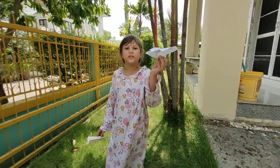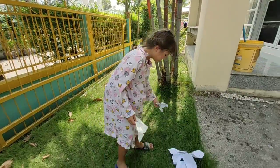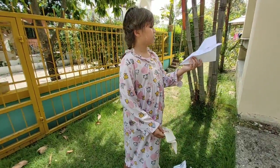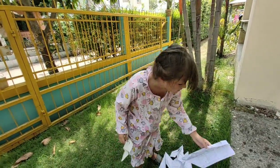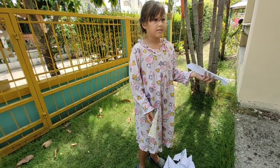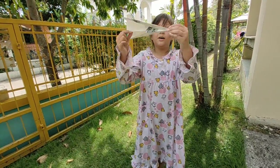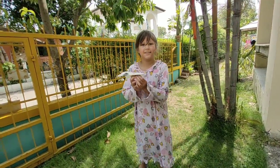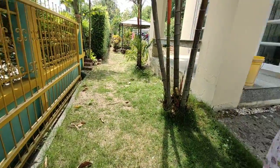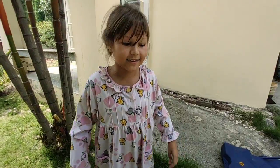This one took us about nine steps. This one took us nearly thirty — twenty-nine steps. Hope you guys liked this video. Let's go fly. Bye!